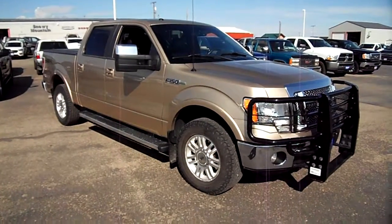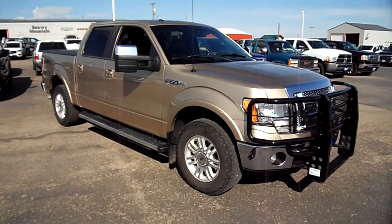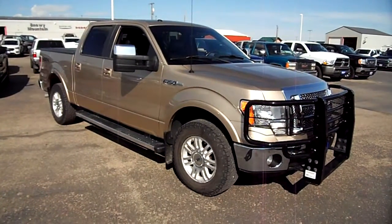It is absolutely beautiful and it is priced accordingly. Check it out at Snowy Mountain Motors. I'm Nick Skiba, and you will love this vehicle — or that's not my name.